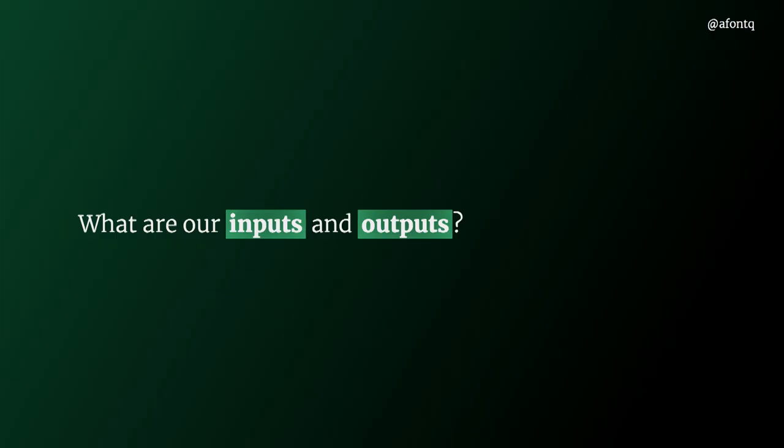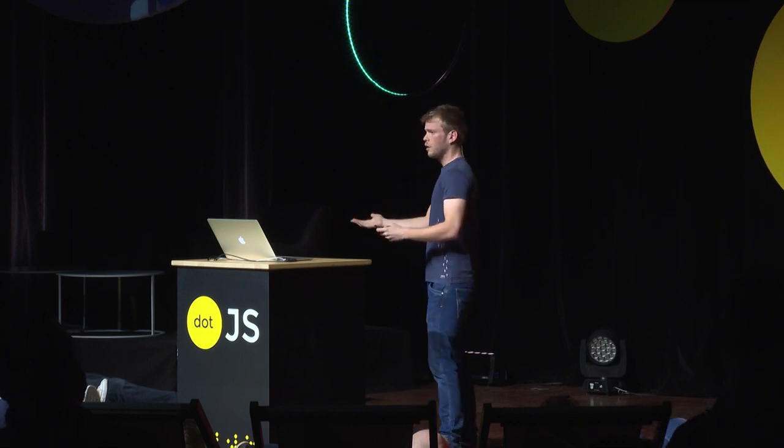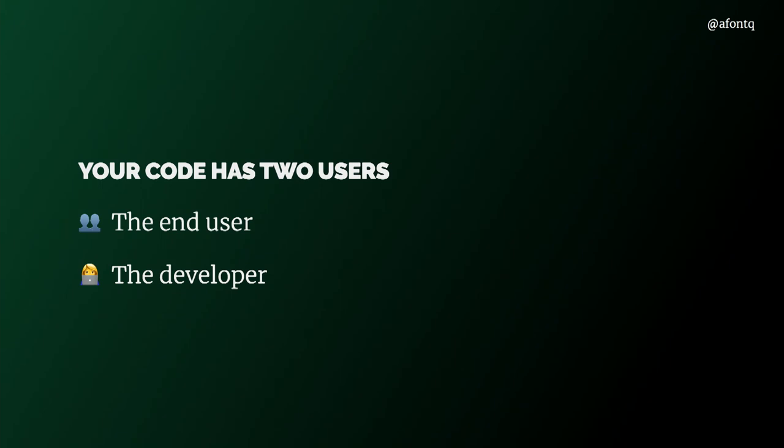The question is: what are our inputs and outputs in front-end applications? Or put another way, who's emitting those inputs and who's receiving those outputs? This question can be answered once we realize that our code has two users. First, the end user — the person or people we are building the application for, who will get value from it. But also the developer. Another teammate might import our component, or even yourself — you are your own code's consumer.